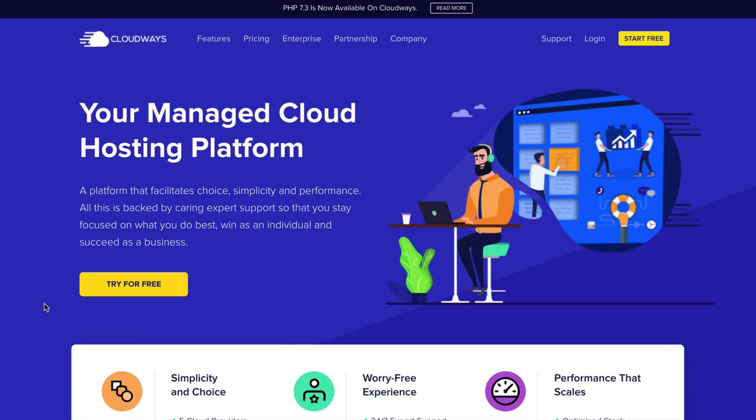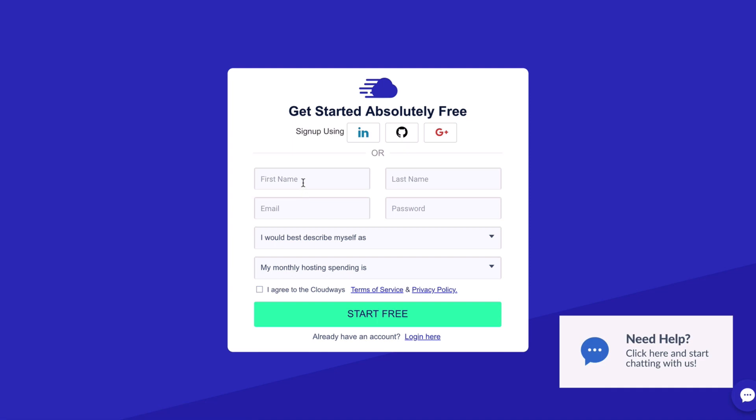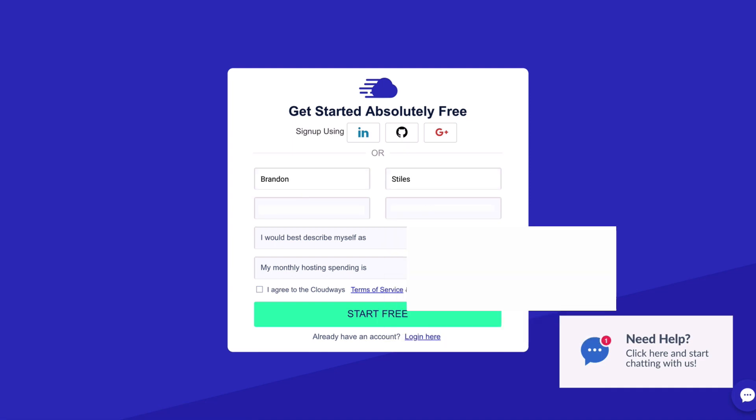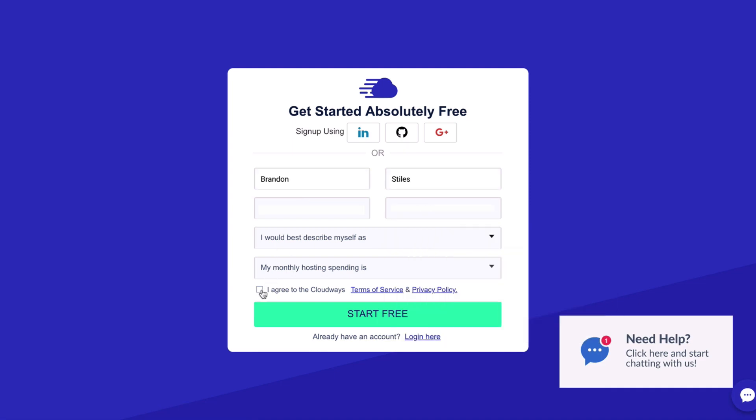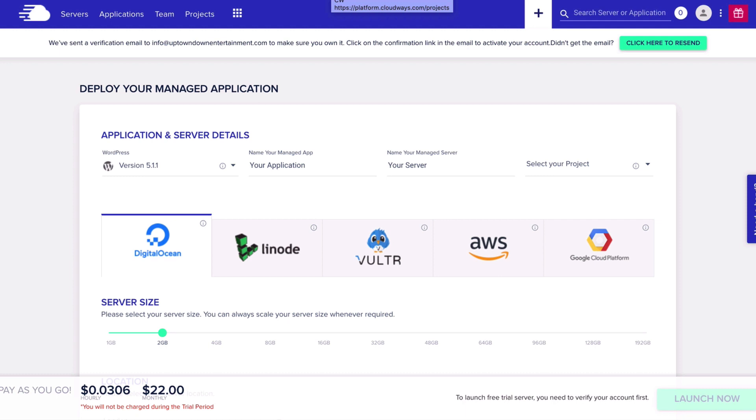Here's how you open your Cloudways account and set up your hosting for your website or your app. You're going to go to the main Cloudways home page, click Start Free, and sign up. You can also sign in using Google, GitHub, things like that. I'm just going to enter in my information here, agree to the terms of service, and then click Start Free. Already it's building your platform and you didn't have to put in a credit card or anything.